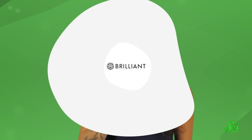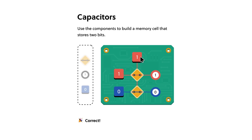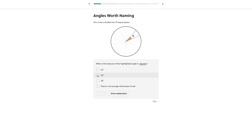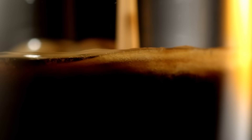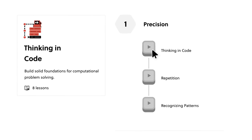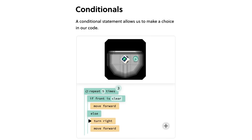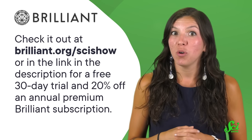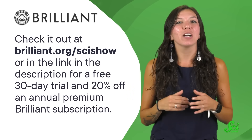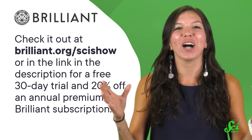Thanks to Brilliant for supporting this list show. Brilliant is an online learning platform with thousands of interactive lessons in math, science, and computer science. Like their course in measurement that covers angles, length, area, surface area, and volume — and that last one might come in handy when you're trying to figure out how much coffee you can fit in your favorite mug. Brilliant courses are even available offline using their iOS and Android app, so if you're at one of those cafes that doesn't share Wi-Fi, you'll still be able to keep learning. Check it out at brilliant.org slash scishow — that link also gives you a free 30-day trial and 20% off an annual premium Brilliant subscription.